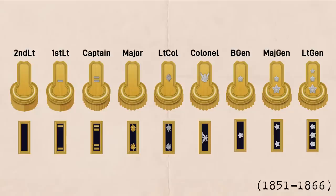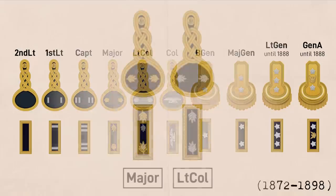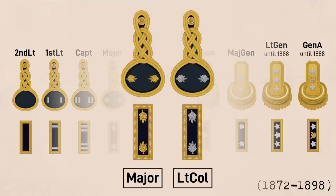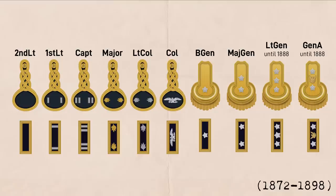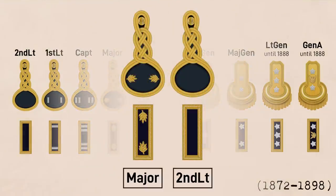Uniform regulations changed more significantly in 1872 when officers ranked colonel and below turned in their epaulets for shoulder knots with a velvet pad. At this point, all rank insignia — with the exception of Major and the US Eagle of the General of the Army rank insignia — standardized on silver. Major was the only rank that couldn't, because the color difference was the only thing that distinguished them from lieutenant colonels, so it stuck. The Major also began wearing oak leaves on their shoulder knots, since there was no longer any fringe to distinguish them from second lieutenants.